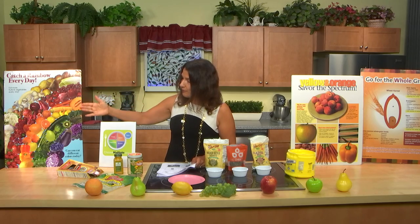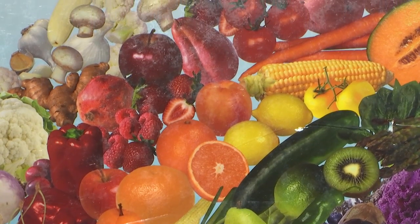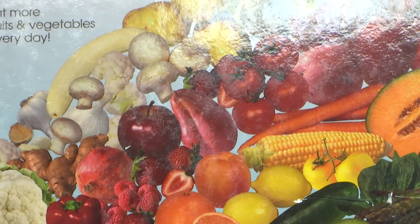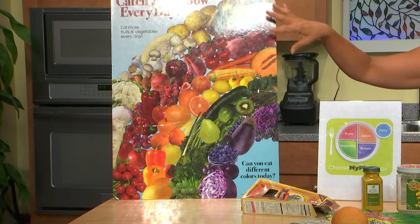You want to make sure you're getting at least three servings of vegetables a day. A simple way to think about that is three different vegetables in three different colors. Shop for a rainbow in the supermarket to get all the different colors in, because they are really good for all different parts of your body and mental functioning as well.